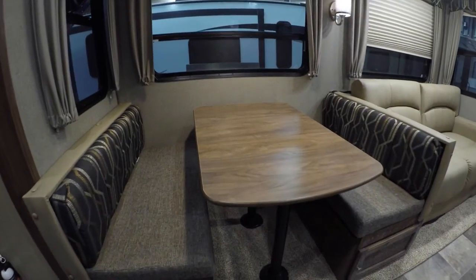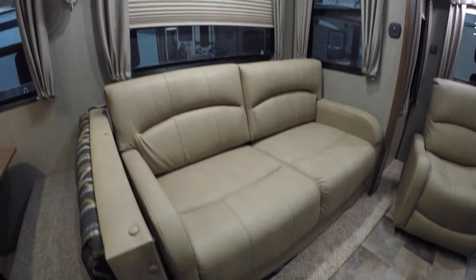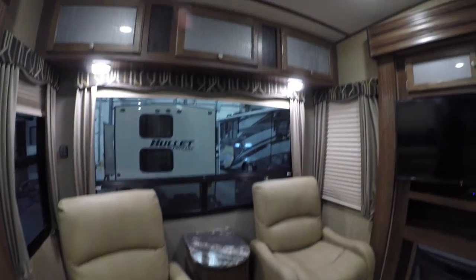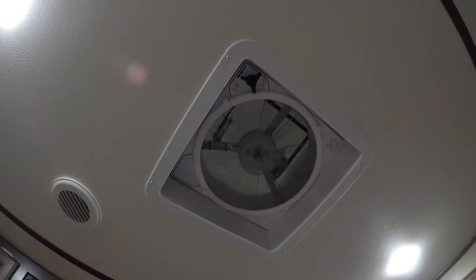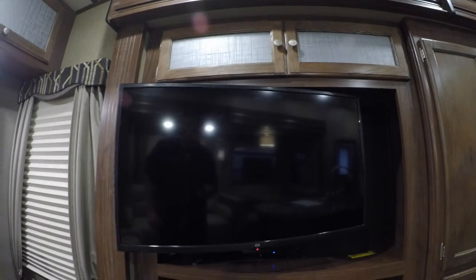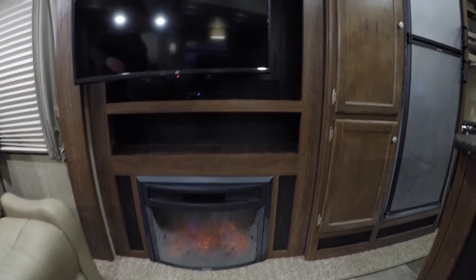You've got your dinette table — that goes into a bed. Nice big windows. The couch also goes into a bed; that's an ultra leather couch. Two chairs on that back window. Lots of storage above the chairs. Fantastic fan with rain sensor. A little skylight right here. And then we've got our TV and our fireplace — so if you have free power, now you have free heat. There's a sound bar back there as well to improve your sound.